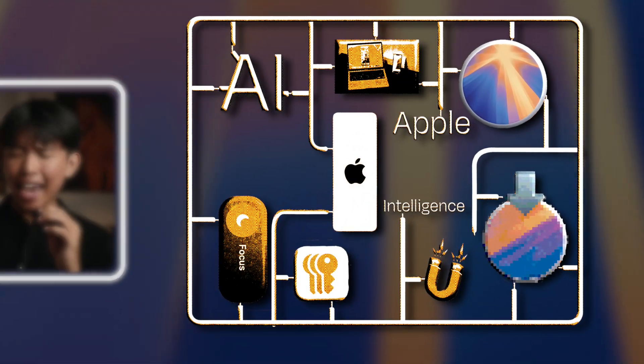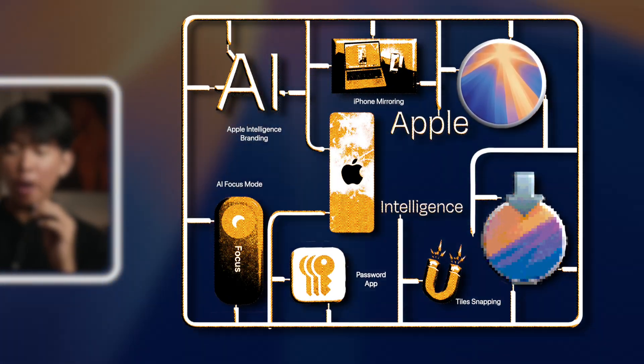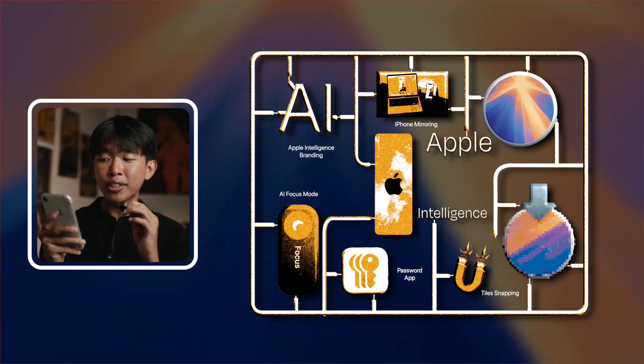Apple Intelligence, AI, Focus Mode, iPhone Mirroring, and so many more amazing features — those are going to be available if you use M1 machines.